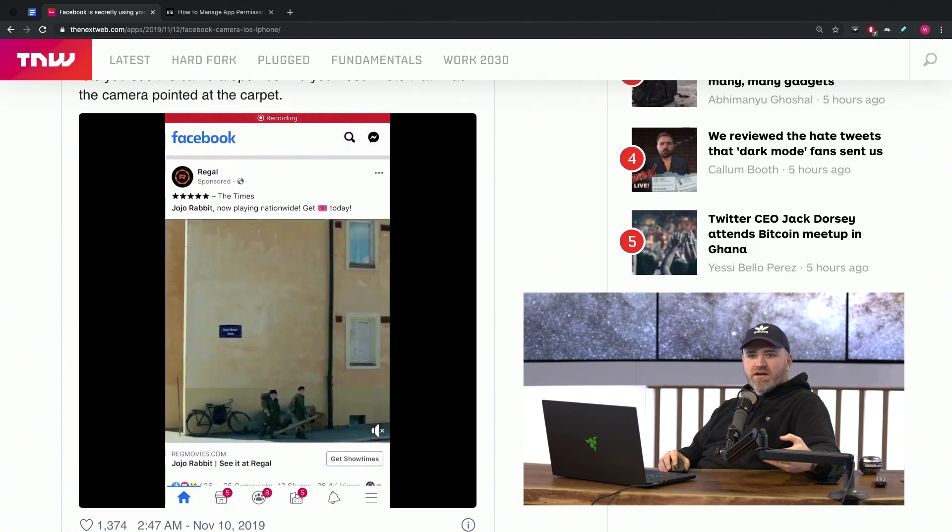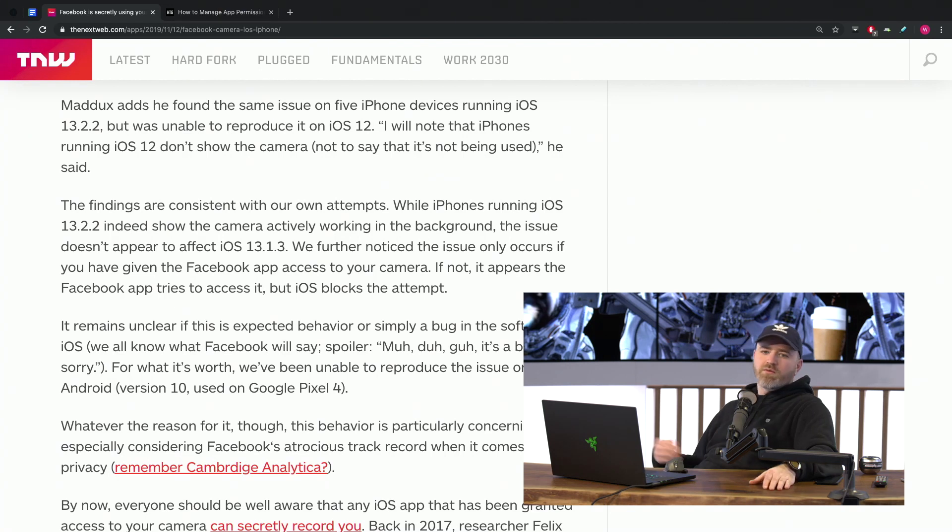I don't think we need to go deep on the conspiracy side — though Snowden is looking at this, like, of course. He's like, even if you don't see it, it's there. Invisible surveillance everywhere. But you and I are not putting our phones down. In the meantime, you can manipulate the permissions on your iPhone and just take that one away for now. Maddox found the same issue on five iPhone devices running iOS 13.2.2, and he couldn't reproduce it on iOS 12. So if you're on an old version of iOS, you might not need to take those drastic measures.